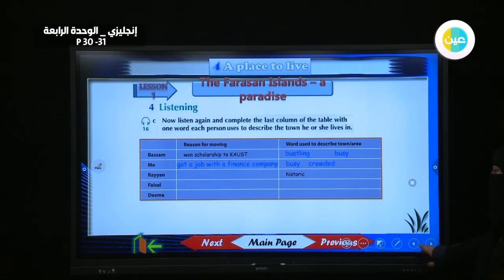For Ryan, reason for moving: to be near his wife's family. Words used to describe town: historic and cheap. For Faisal: to work for a conservation group. Words to describe the area: beautiful, quiet, and isolated.